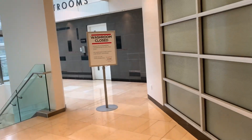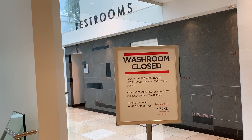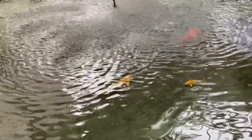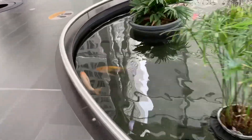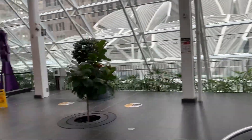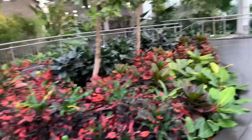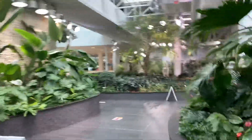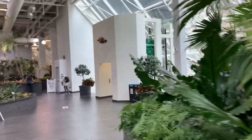I'm inside TD Square now. I came because there's a washroom on the third floor, but unfortunately it's closed and I had to go to the fourth floor. So I entered this mall — this square — and surprisingly there's a garden inside. This is actually my first time coming here; I didn't even know it existed.